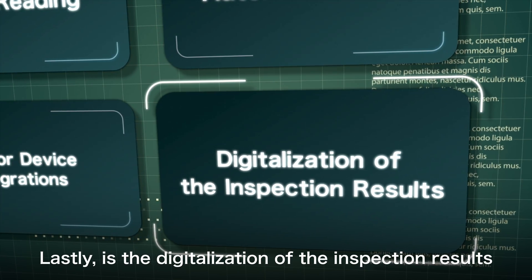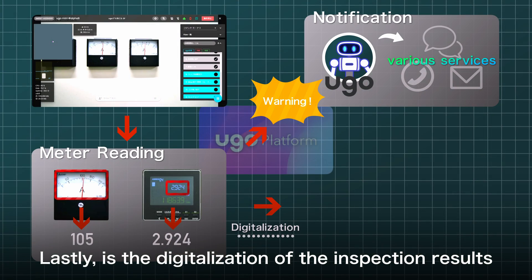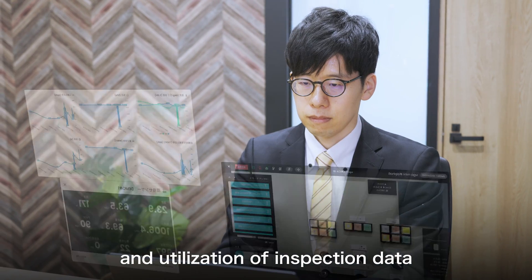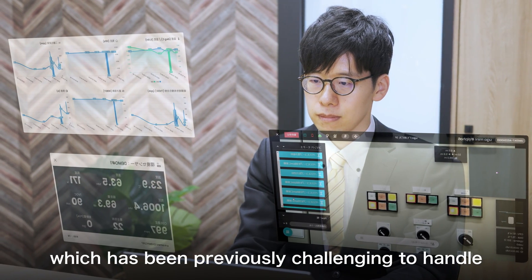Lastly, is the digitalization of the inspection results. This enables easy management and utilization of inspection data, which has been previously challenging to handle.